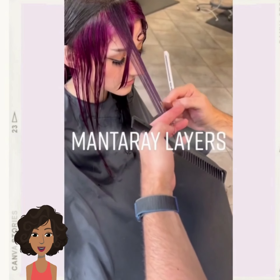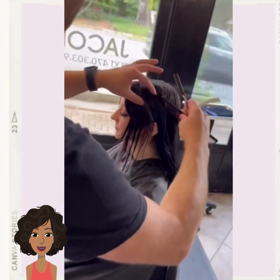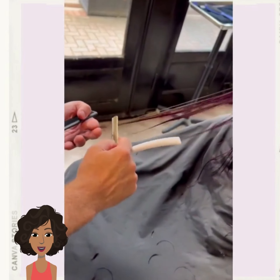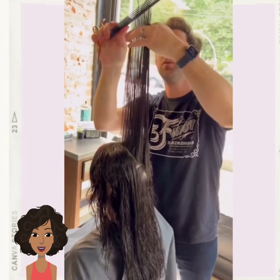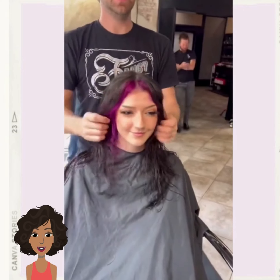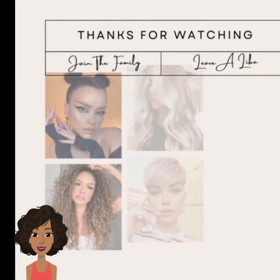There's a new trend happening called the Monterey layered look. I'm going to be looking more into this particular trend because it seems to be taking off on TikTok and I'm curious about it. It looks like this person has one side of their hair dyed purple, and they're going in with the hair cutting of the layers. I think it's just another name for some of the layered hairstyles we're already seeing.